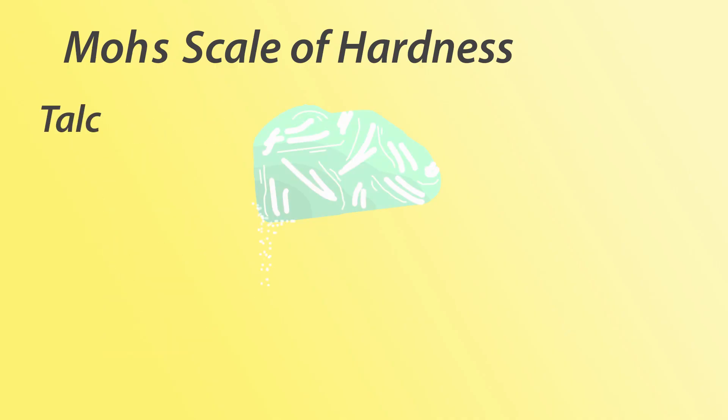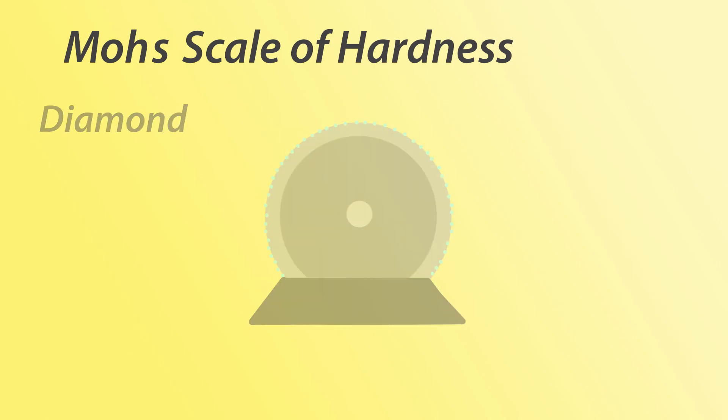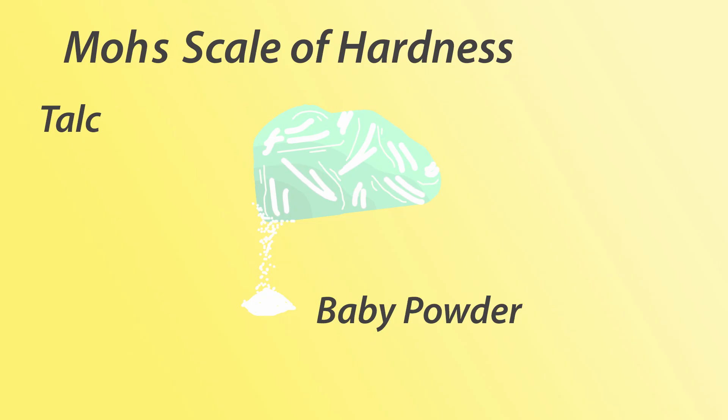Talc's softness makes it ideal for soft baby powder, also known as talcum powder. What a mineral is used for in everyday life is highly dependent on this scale.